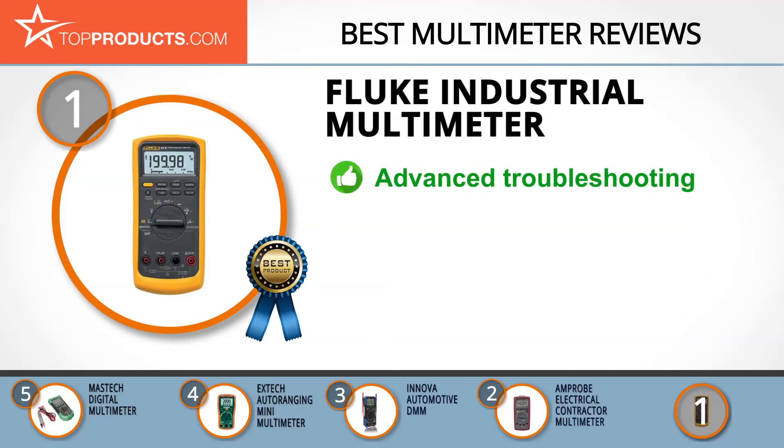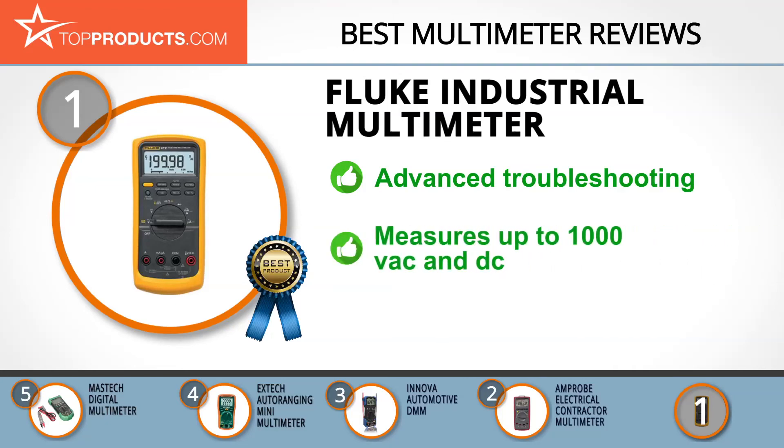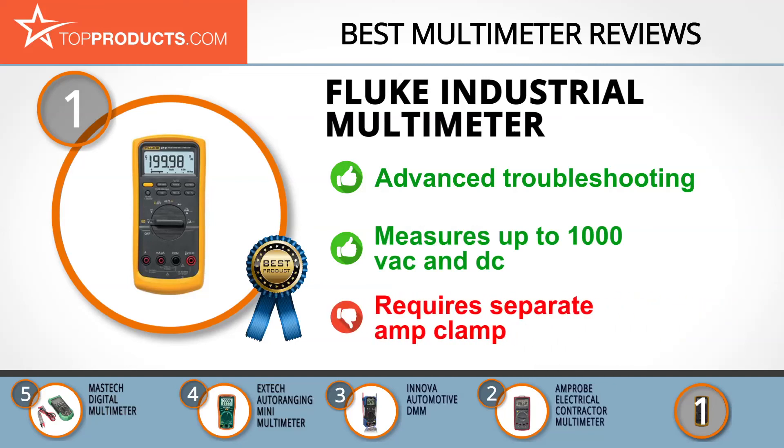The battery-powered industrial multimeter delivers accurate and advanced troubleshooting capabilities for enhanced productivity. It measures up to 1000 VAC and DC, captures transients as fast as 250 µs, is rugged, and has an analog bar graph for fast-changing signals and audible alerts against wrong inputs. Just keep in mind it requires a separate amp clamp to measure amperage on unopened circuits.